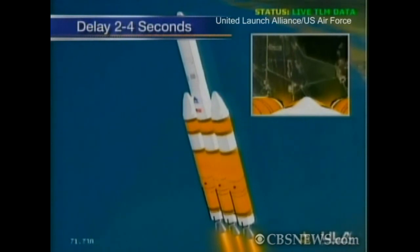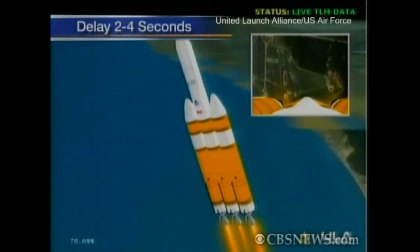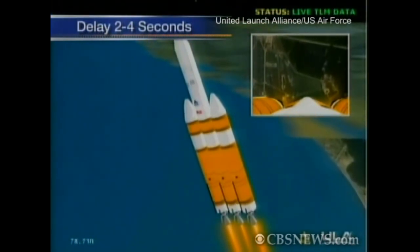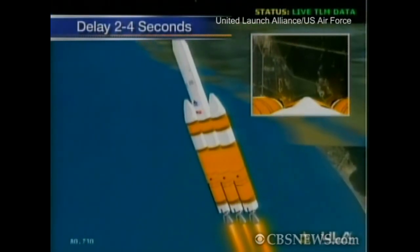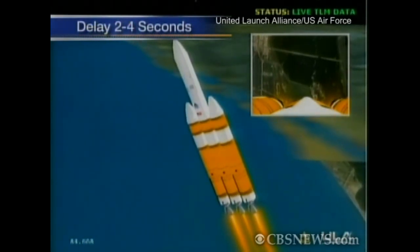One minute, 15 seconds, still looking good. Now passing one minute, 20 seconds. Max-Q, maximum dynamic pressure. And at one minute, 25 seconds, Mach 1 — vehicle now going transonic.